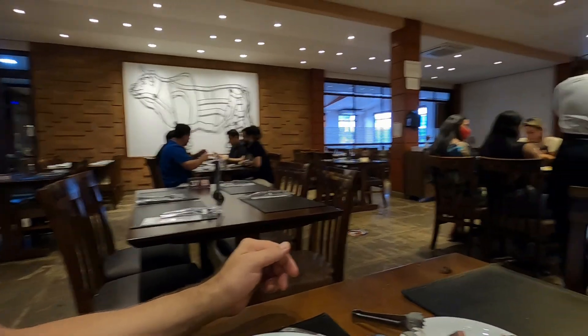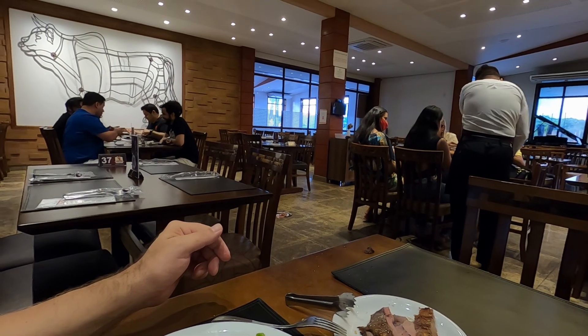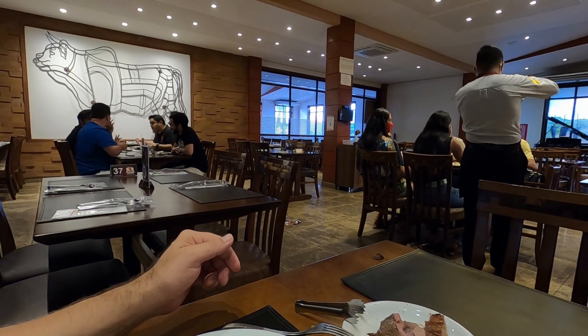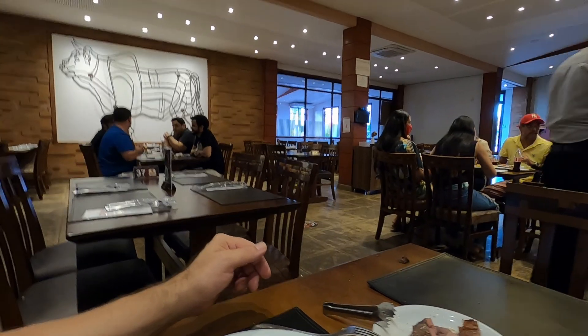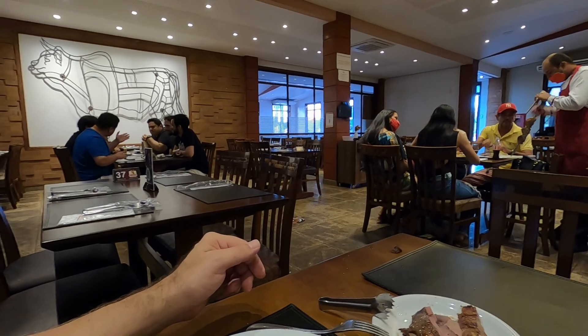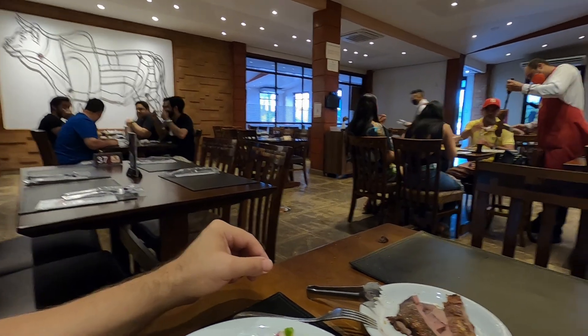Next chapter: it is 60 Reals per person, but the quality of the beef is really good. They make all kinds of different flavors — baked with Parmesan cheese, or baked with sea salt and black pepper. Really interesting.